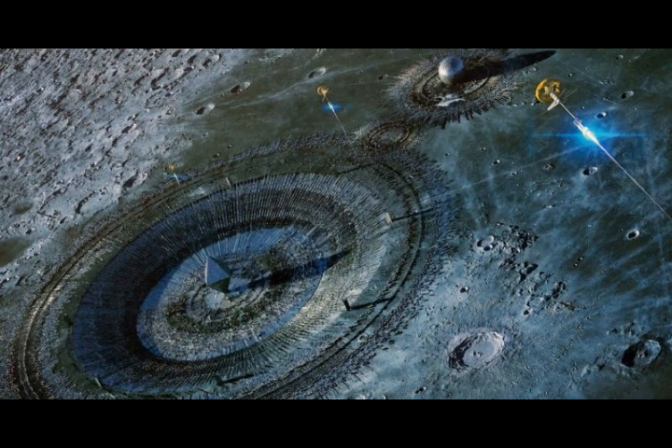Lunar swirls like Rainer-Gamma are thought to be produced by, or at least associated with, pockets of magnetized rock that deflect solar wind particles. The thinking is that the magnetized material is shielded from the solar wind, which darkens surrounding areas through chemical reactions, creating swirls so prominent they can be seen from Earth.